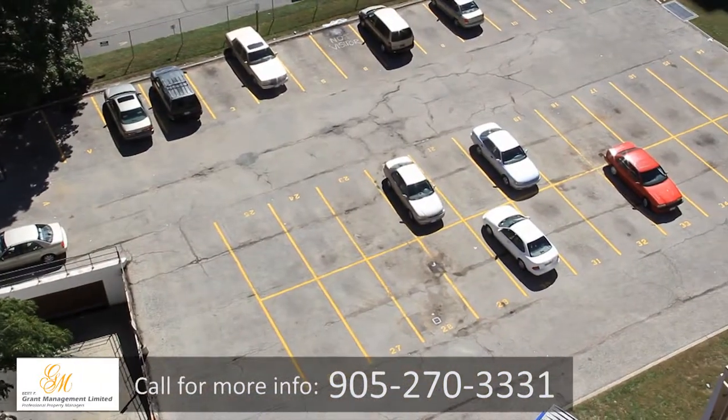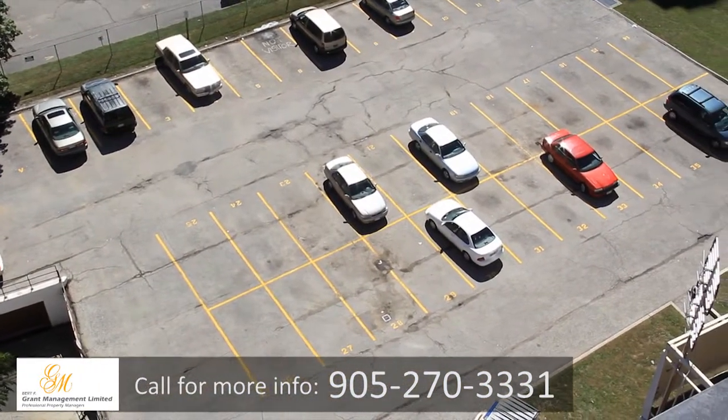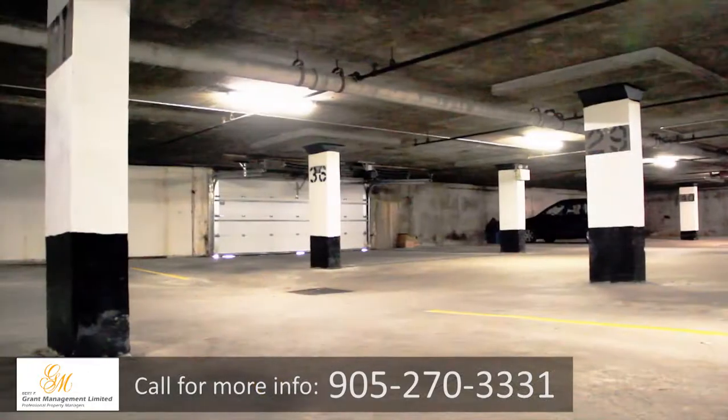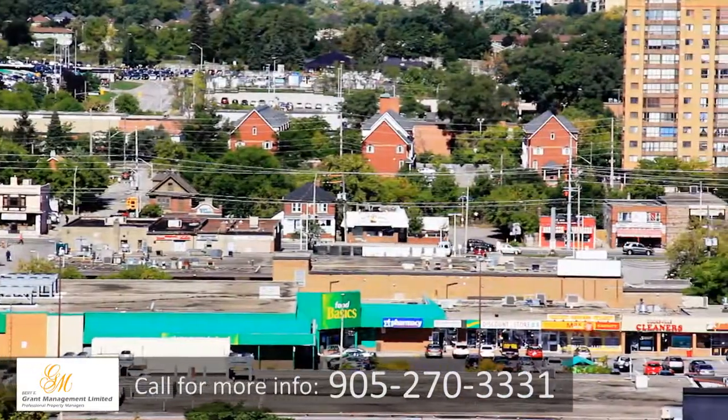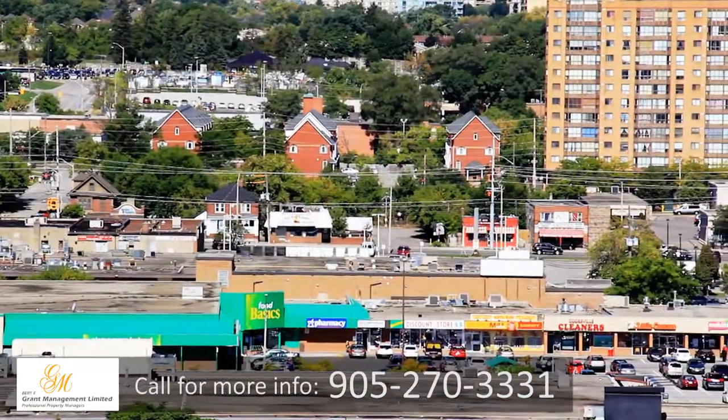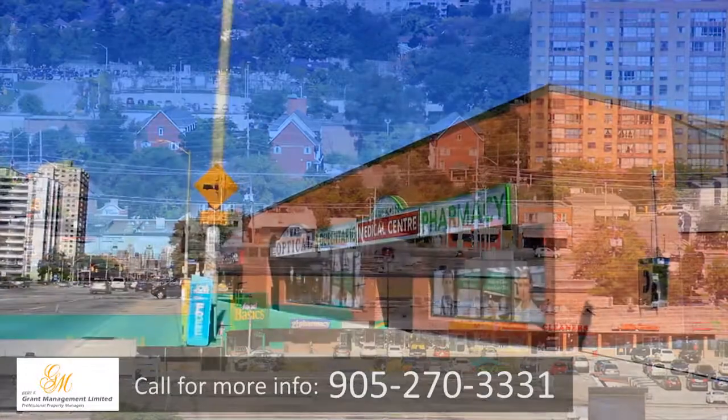We offer a well-lit surface parking lot, and for those wishing to protect their vehicles from the elements, we have a secure underground parking lot as well. This location is truly perfect for anyone who wants to live within walking distance to anything they could need.